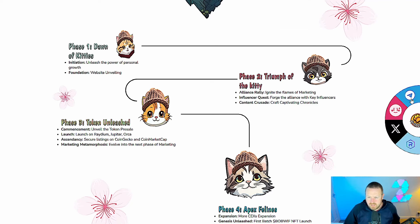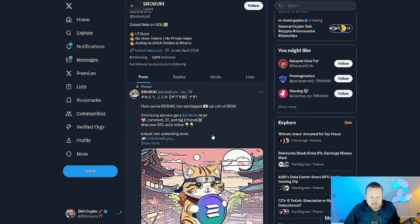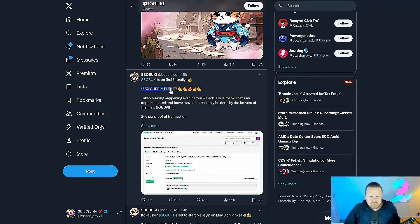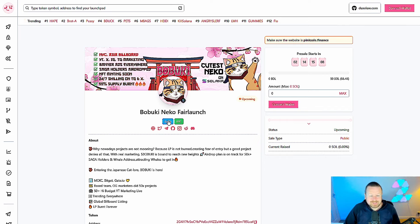Taking a look at the socials — I love this little high five thing. We can check their X page: they talk about their LP burn, no team tokens, no private sales, and airdrop to Saga holders and whales. They're active on their socials — four hours ago talking about their KYC verification and what the pre-sale looks like. 55% of that supply is already burned, as you can see. Delivering on what they have committed, which is very important. Key notes: the renounced contract is coming, they've already burned that supply, and LP tokens will be burned as well. KYC'd and audited through the Pink Sale website.